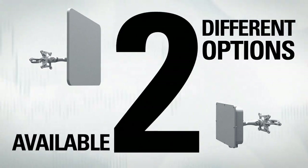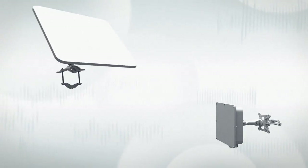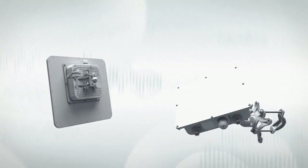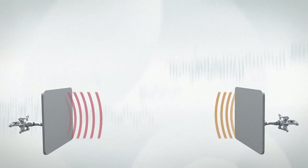Lego PTP Pro Equipment is available in two different options: with an integrated dual polarized 23 dBi antenna, and with external end connectors for your own antenna.